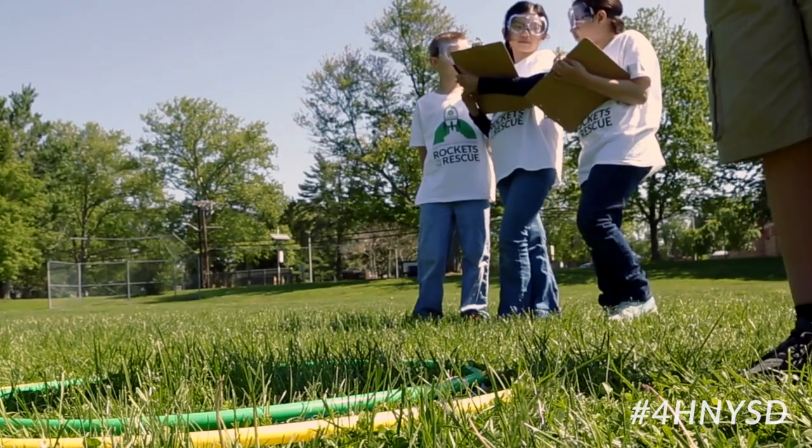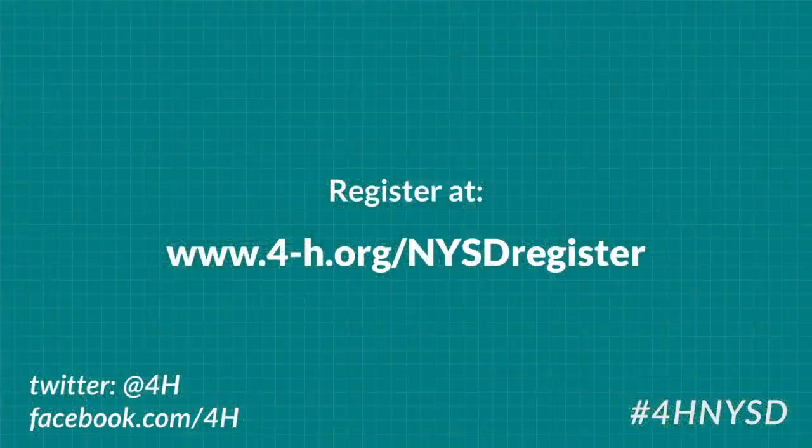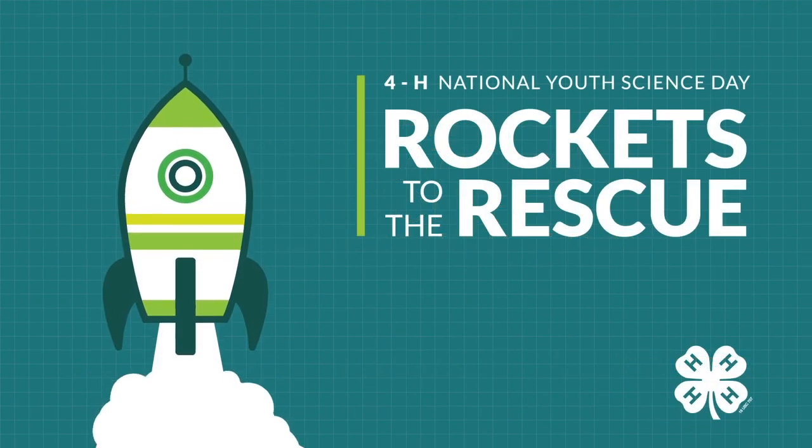Now that you've taught your youth about the experiment, share what you're doing with others across the country. Register your event today at www.4h.org/NYSD-register to celebrate your team's success and learn more about 4-H science, technology, engineering, and math programs. So what are you waiting for? It's time to take off!